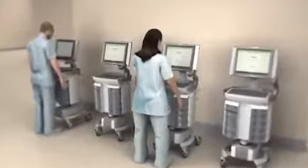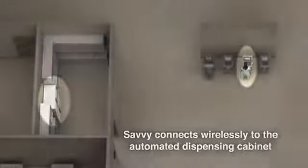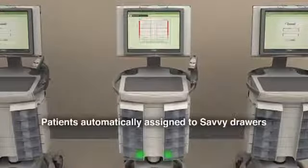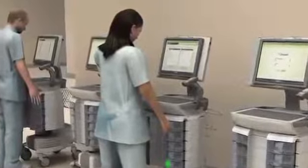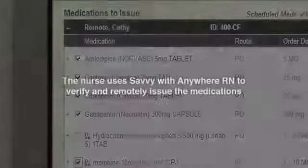Savvy enables a much more streamlined and efficient workflow. Savvy wirelessly communicates with the OmniCell automated dispensing cabinet, which is interoperable with the hospital and pharmacy information systems. Because Savvy has independently locking patient-assigned drawers, nurses can retrieve all needed patient medications for a med pass during a single trip to the cabinet.